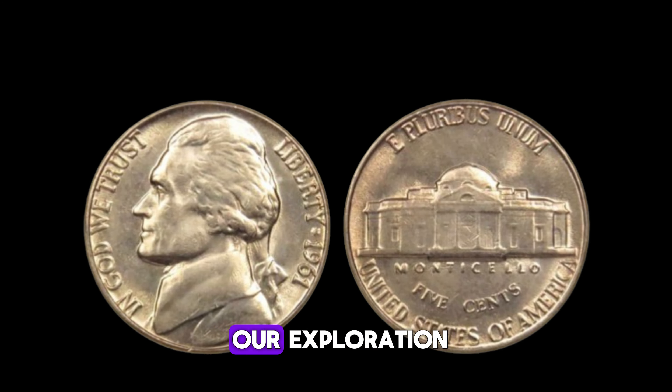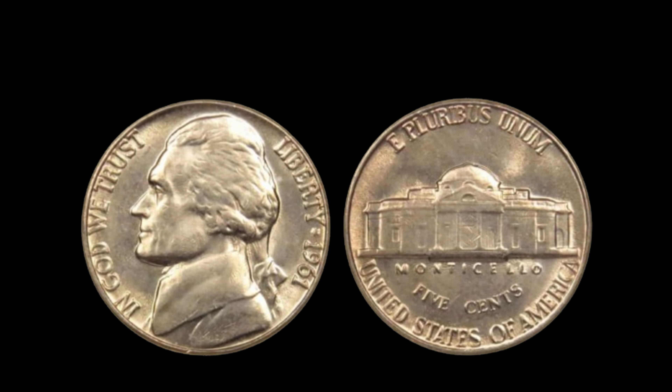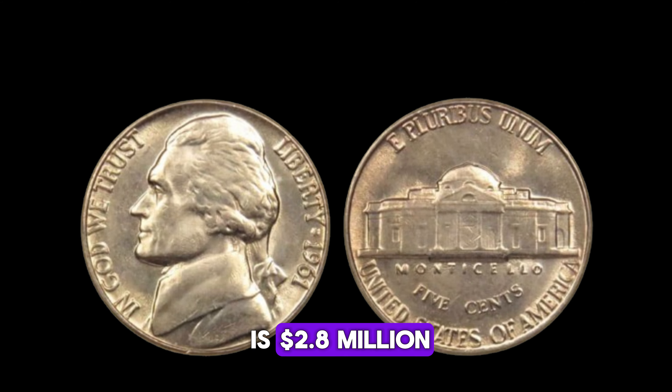And that wraps up our exploration of the 1961 Jefferson nickel. Finally, this coin value is $2.8 million.